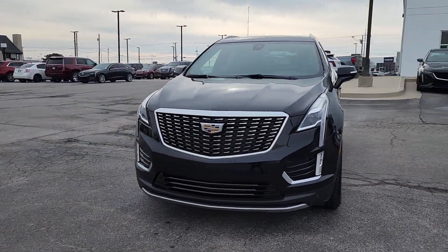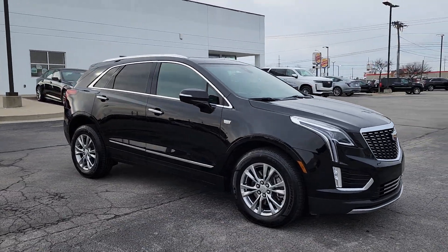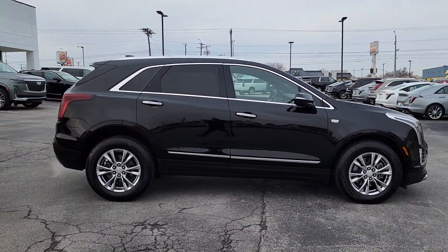Hop into the 2020 Cadillac XT5. With less than 70,000 miles on the odometer, this vehicle provides excellent value.